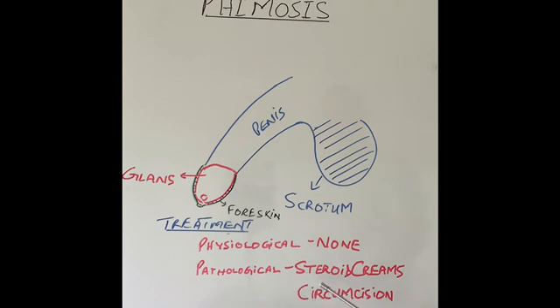Pathological phimosis will require treatment, especially if it is causing symptoms like pain, swelling, difficulty with urination, or infection. If the skin is very tight around the opening, steroid cream application and slowly stretching the skin by gradually pulling it back over time will make it looser and hopefully it will start going back easily. However, in many patients with balanitis xerotica obliterans the skin still does not go back easily because the scarring is too much, and in that case a circumcision will be required.